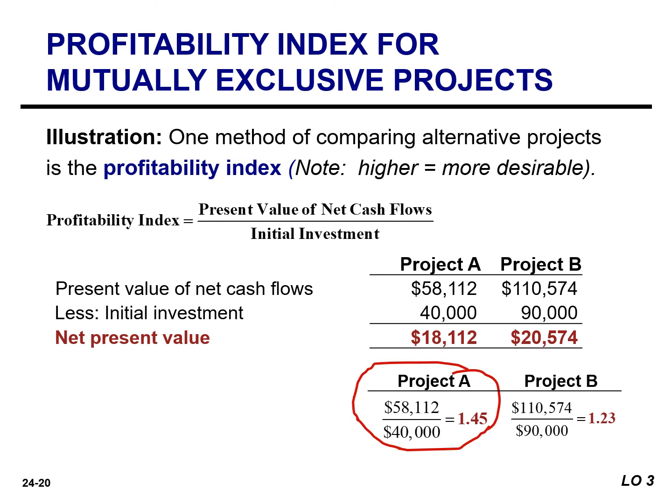The profitability index of project A exceeds that of project B, so project A is more desirable. If these were not mutually exclusive projects and if resources were not limited, the company should invest in both projects since both have positive NPVs.